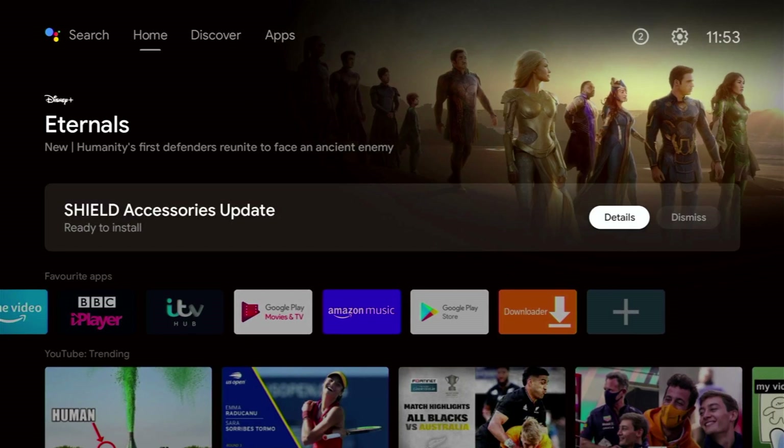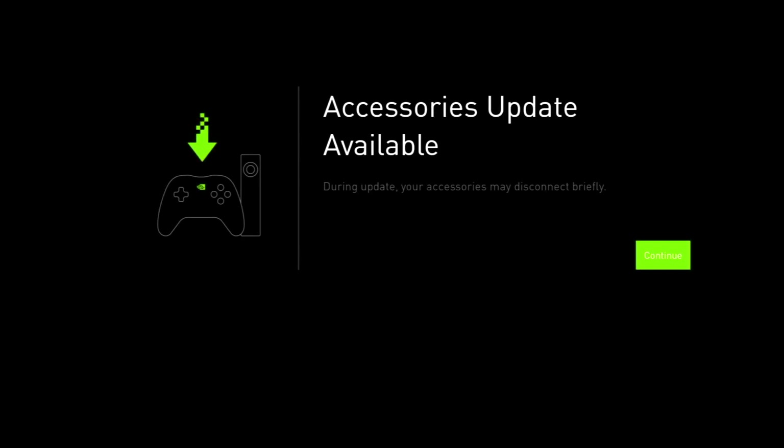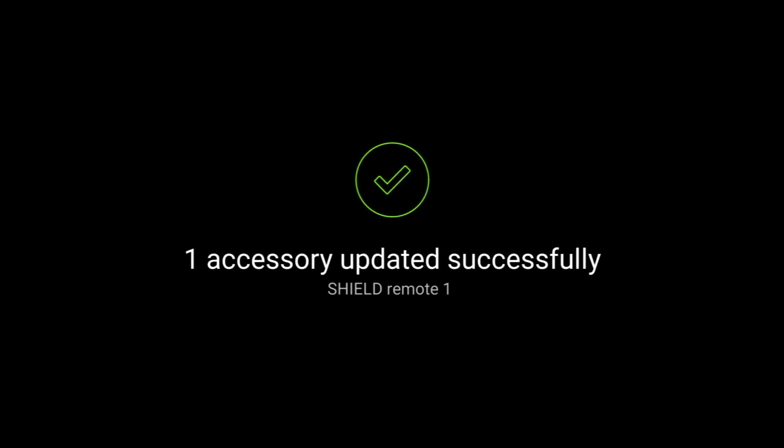When I went back to my home screen I had another notification telling me there was an update to my remote — an update from Shield Remote version 1 to 1.15. Definitely make sure you upgrade to this version if you haven't already. Once complete you'll get a message confirming the accessory has been updated.